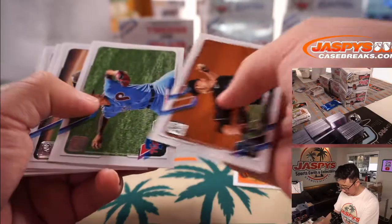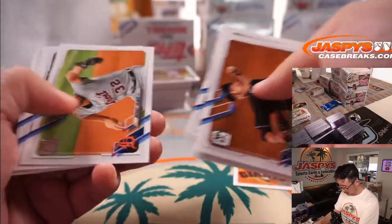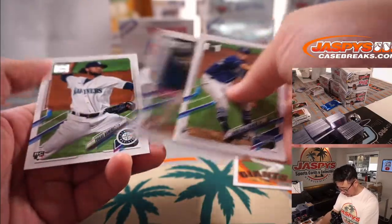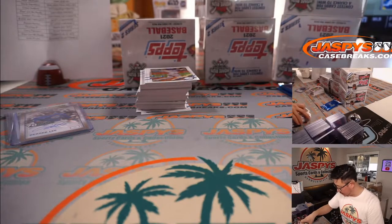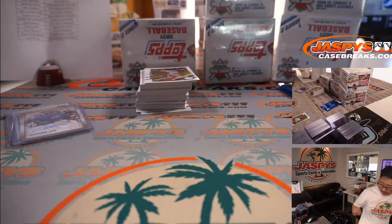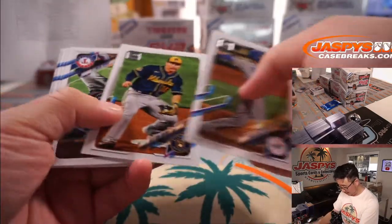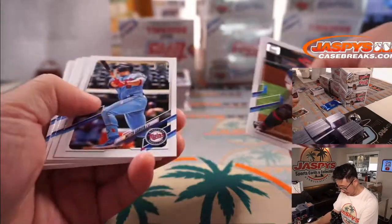Joey Bart is supposed to be the future Buster Posey. I'm sure he would have been called up sooner, but Buster Posey has turned back the clock a little bit, so I think Joey Bart has been hanging out in the minors hitting pretty well. Arthur — what's going on, go Suns! Yeah, we've been hearing from Joe P the last few weeks. Suns are playing some good basketball.